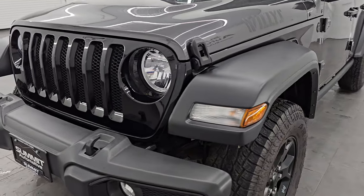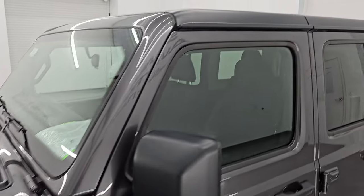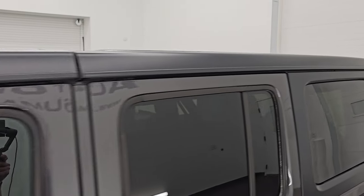I'm going to go all the way around in this video — inside, underneath, start it up, take a look under the hood — and show you all the options to give you the most accurate representation I can of the vehicle.